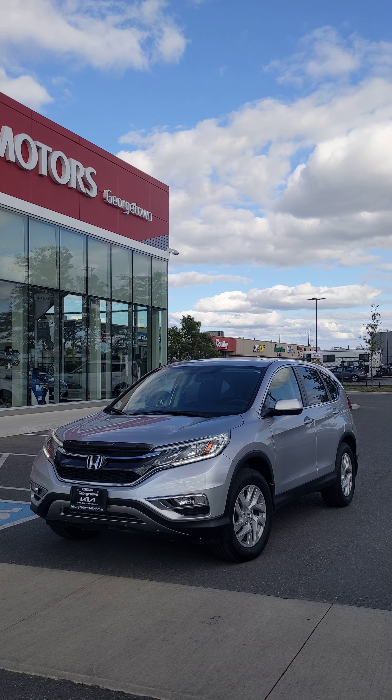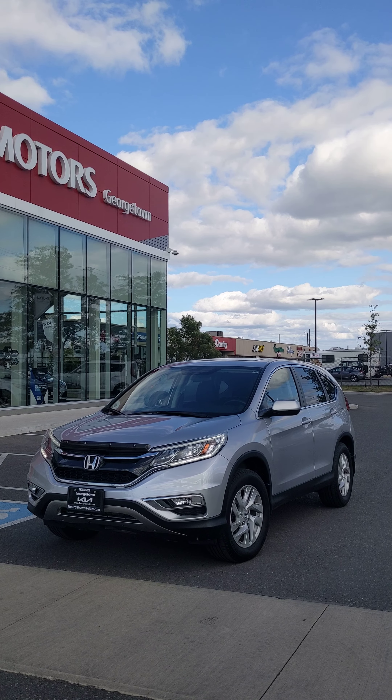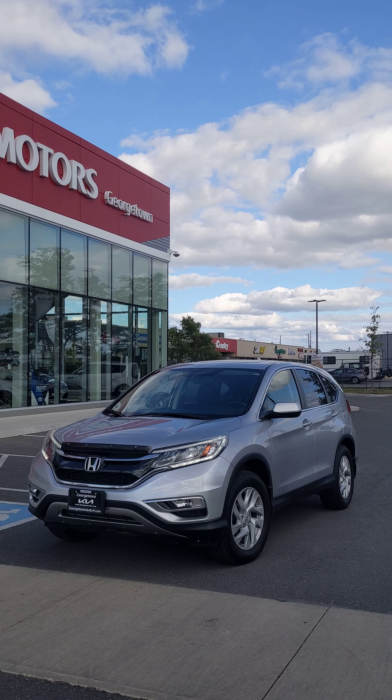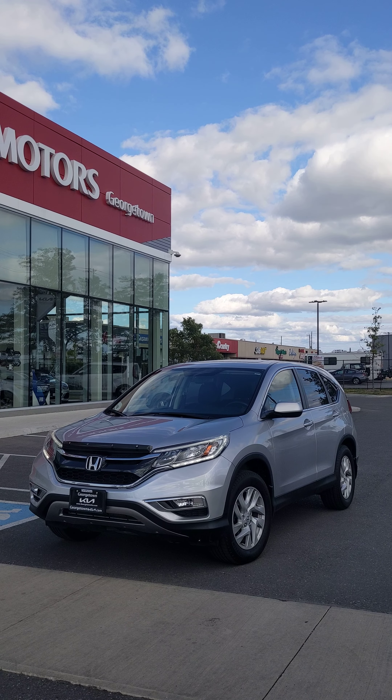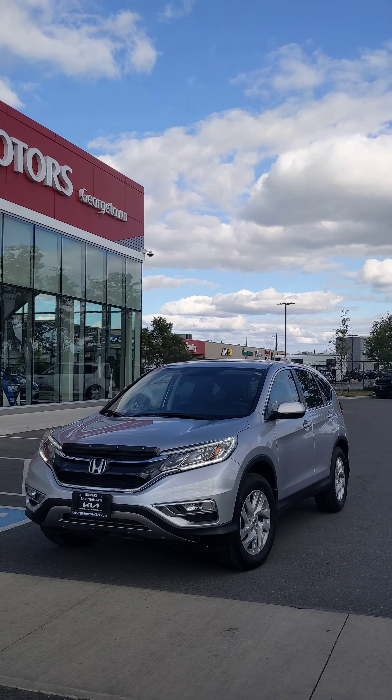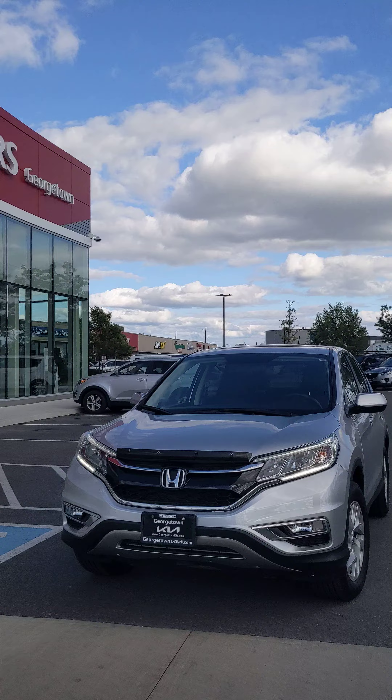Hi Daniel, Harman here from Georgetown Kia. Thank you so much for coming in today and test driving this beautiful 2015 Honda CR-V all-wheel drive. I know you'll be coming back with the wife to test drive the vehicle again on Wednesday. I just wanted to make a video to showcase the condition it's been kept in.